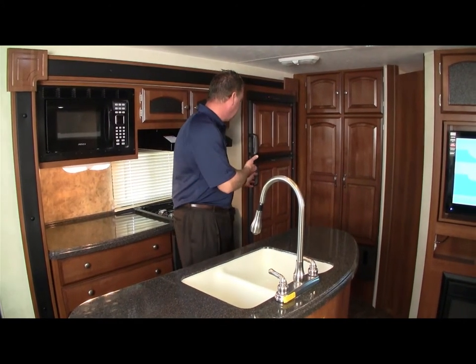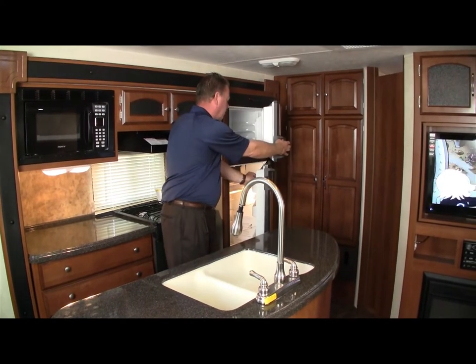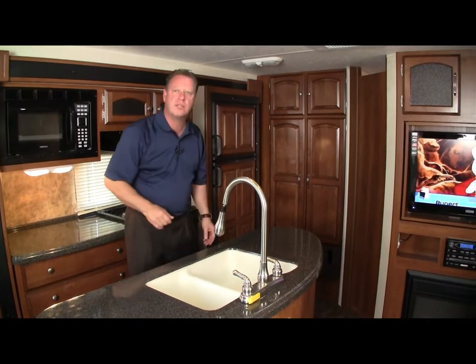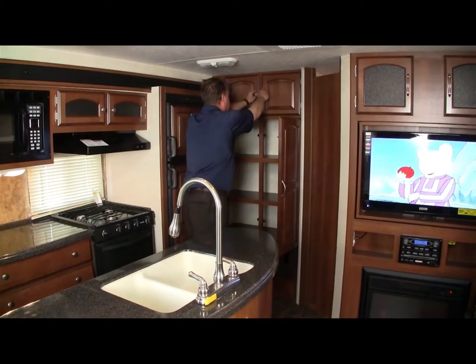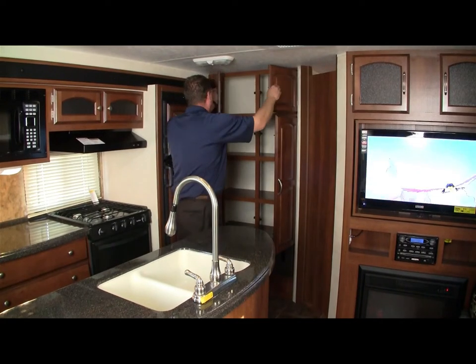In the galley we also have a three-burner stove and an oven. To the left is our refrigerator and freezer with six-panel wood inserts — that's an upgrade. And right next to the refrigerator is a beautiful pantry with three shelves and more storage up above where you can store tons of food.